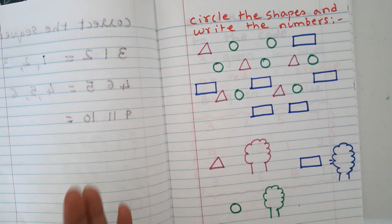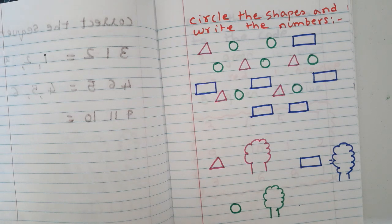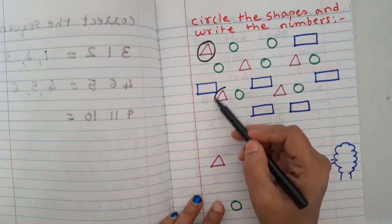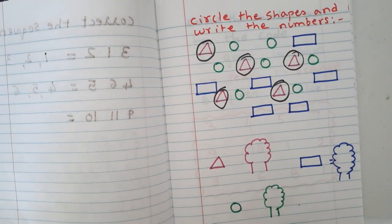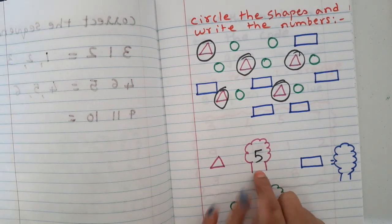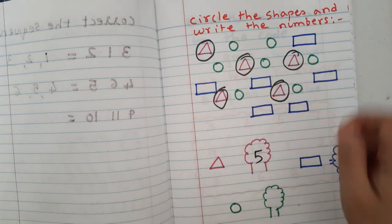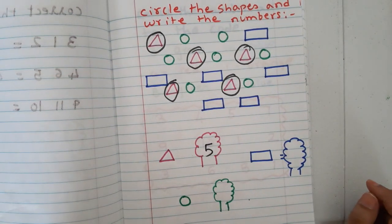Another worksheet: I have given mixed shapes — circles and triangles. They count how many triangles there are and write the number in a tree shape. For example: one, two, three, four, five — five triangles. You can also have them color the shapes to reinforce color learning.